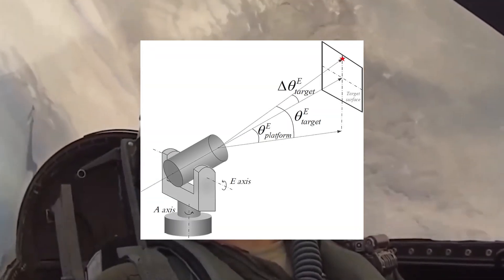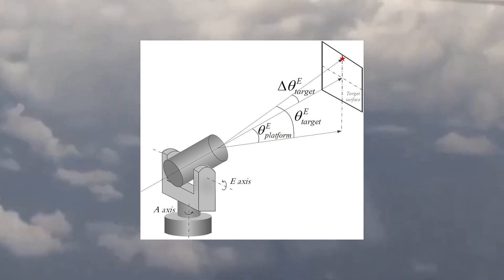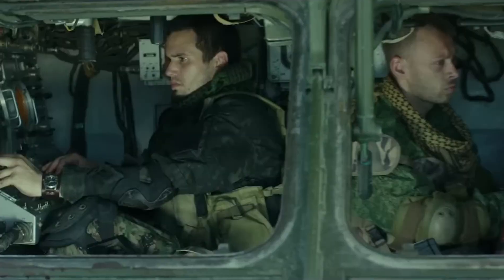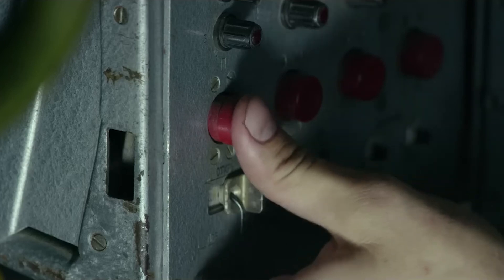Unlike radar, which uses radio waves, electro-optical systems use light — both visible and infrared — similar to a camera or thermal sensor. And light cannot be jammed the same way as radio frequencies. If the enemy manages to jam the radar, the electro-optical tracking system can seamlessly take over tracking and guidance, ensuring the target is still intercepted.